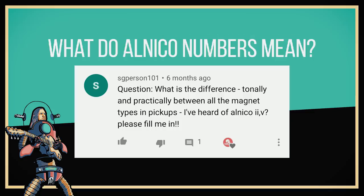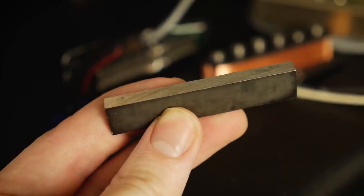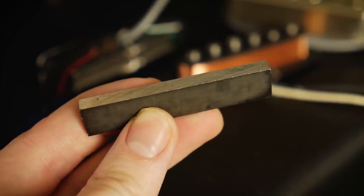Alnico is the name given to a certain type of magnet that we often use in guitar pickups and speakers. Invented in the 1930s, these were the first real high-performance permanent magnets, vastly superior to the magnetic steels which came before. They come in many different varieties — or more accurately grades — each with their own subtly different magnetic properties which we differentiate by giving them numbers.